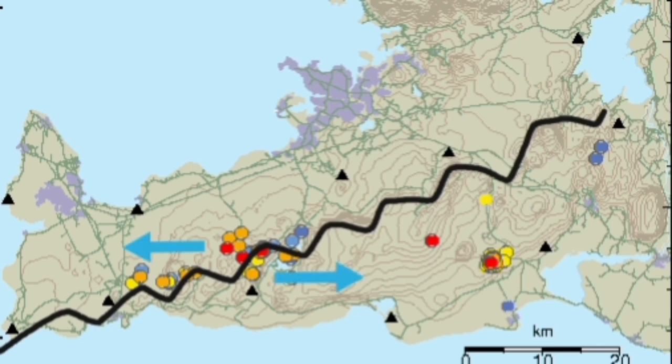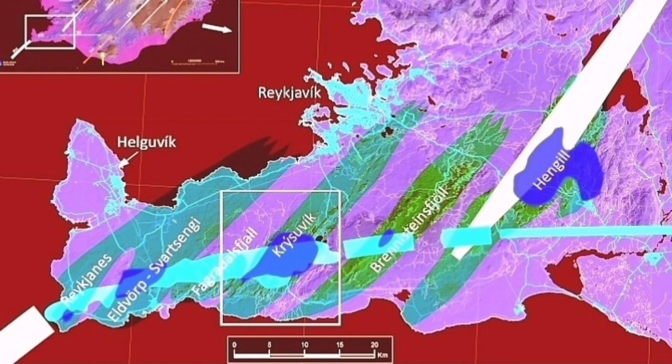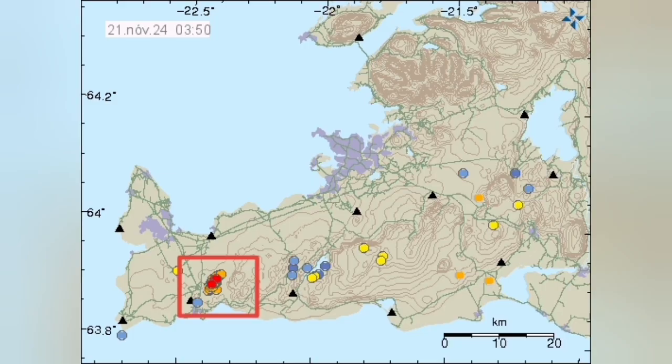We have such an example in the Reykjanes Peninsula of Iceland, where a sequence of these cracks leads to a sequence of eruptions. When one is active, eventually the next adjacent one will also become active. We call these volcanic systems, and we have around four or five of them in just the Reykjanes Peninsula. We currently have the eruption in the area of the Svartsengi volcanic system.